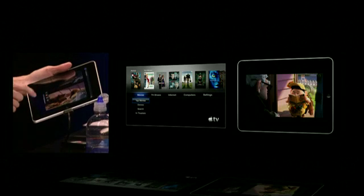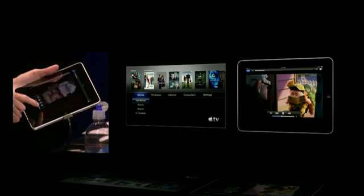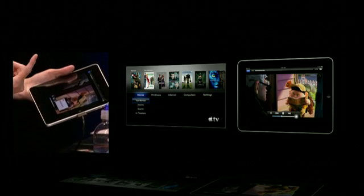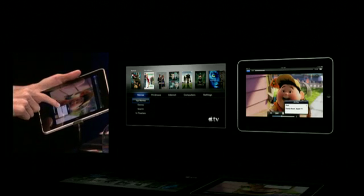When I'm playing it, I can bring up the controls, and you'll see right there by the volume control there's a new button. And I can just push it like this, and now I can decide where to go ahead and stream it to. I'll say the family room Apple TV, which is this one.